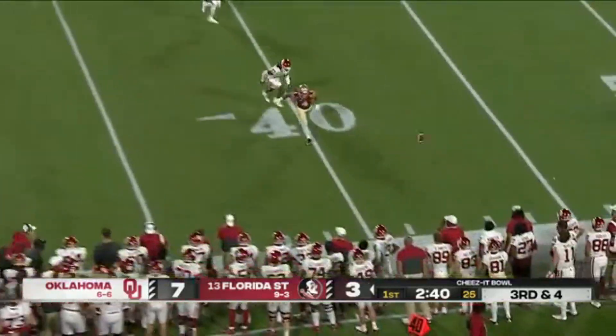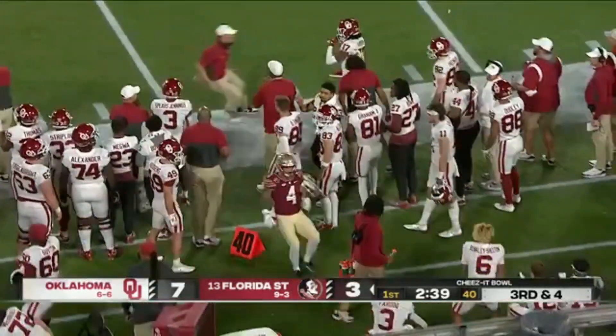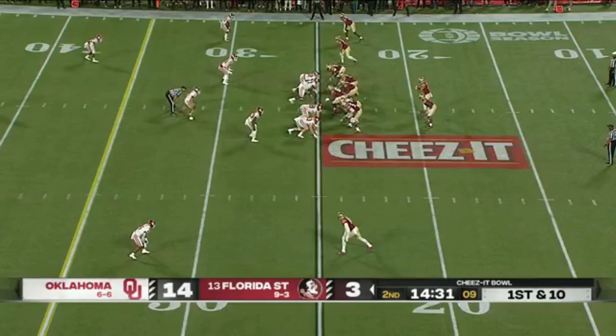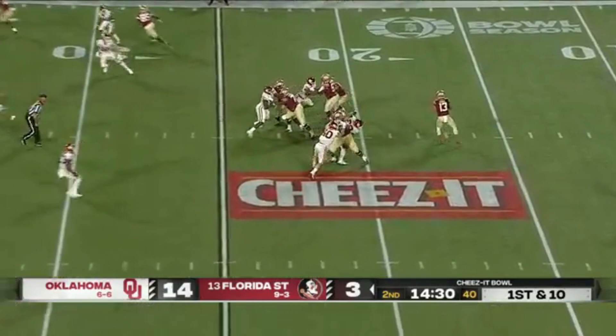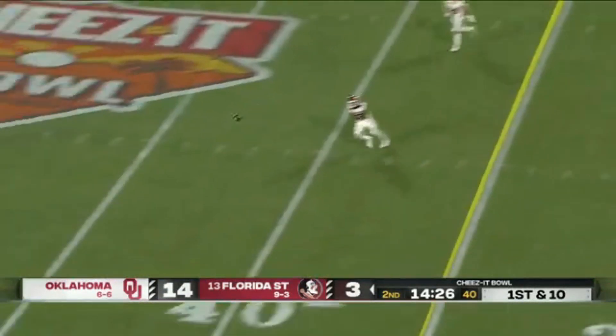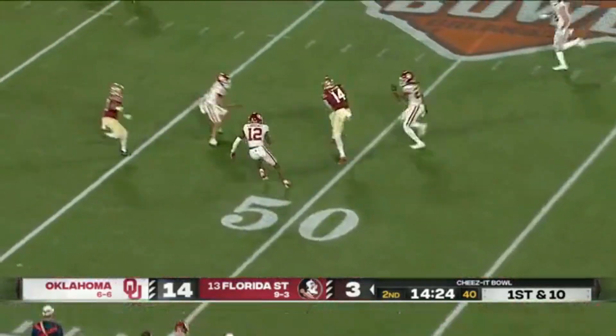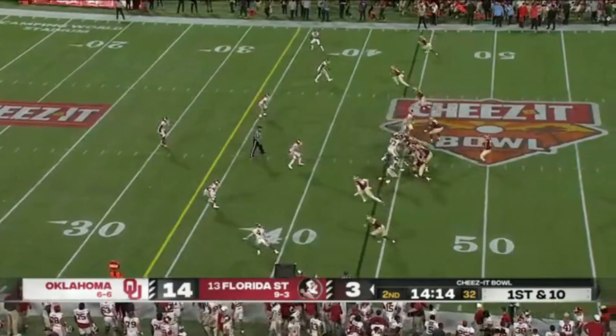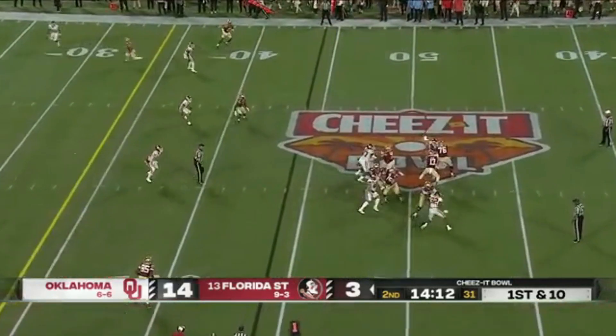Long throw outside the numbers — incomplete for Pittman. So it will be a three and out. Travis out of the pocket again, to the sideline — wide open Johnny Wilson. He gets out of the pocket and gives himself space to make that throw. And Florida State wastes no time.